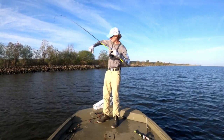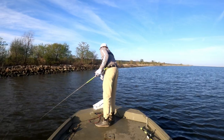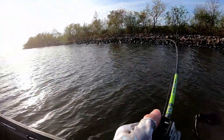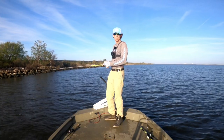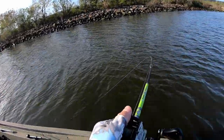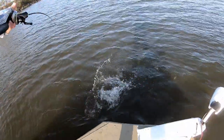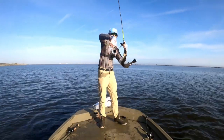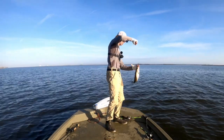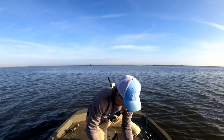Nice trout! Oh my goodness, I think this is a good one. Be a trout, be a trout — feel that head shaking. Oh yeah, nice trout! Beautiful, that's what we're after. Beautiful trout, he's 18 inches — nice!